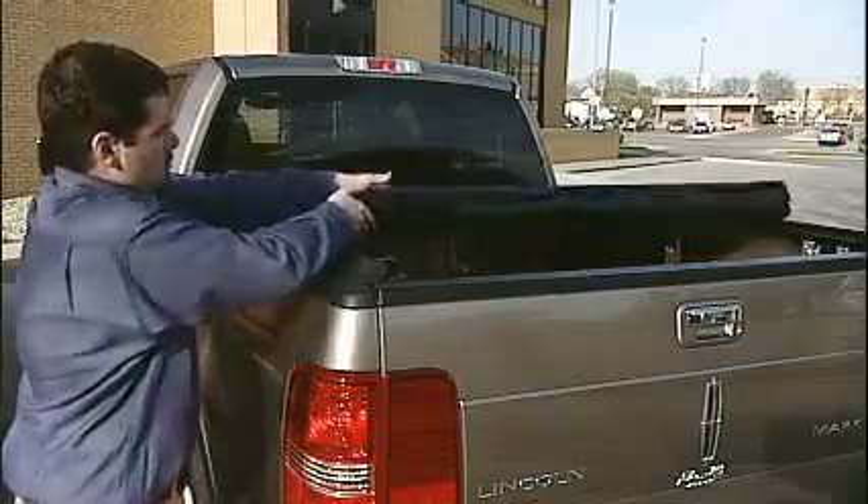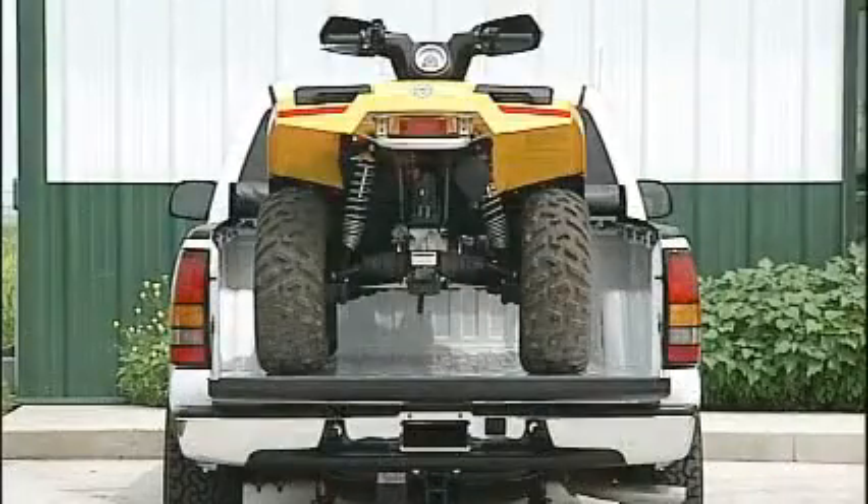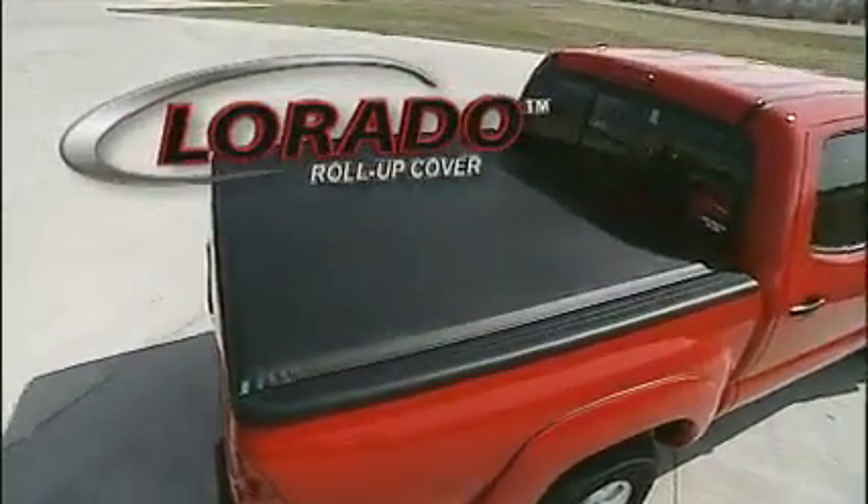Stylish, durable, practical — all rolled into one: the LORADO roll-up cover.